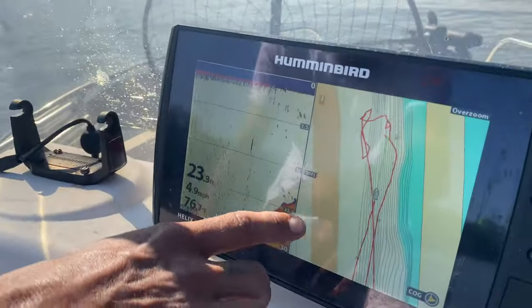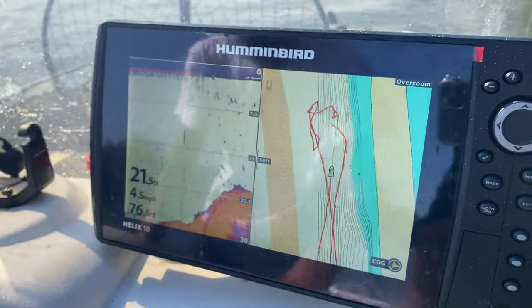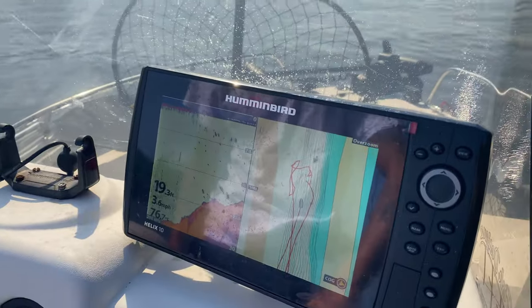Drop-offs. If you look at my depth finder right here, you can see a nice drop-off. It goes from the canal depth all the way up. Anywhere in here is a good spot to start trying to target the bait when you're trying to fish for perch. And we'll show you a bunch of them here in a minute.